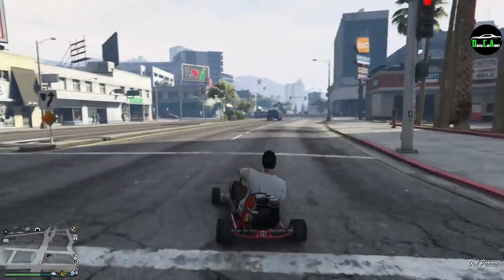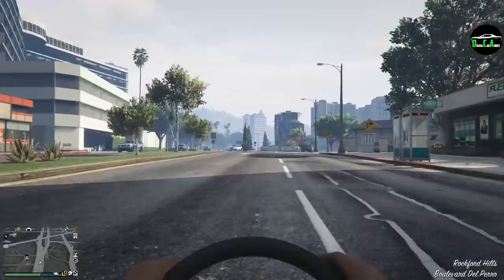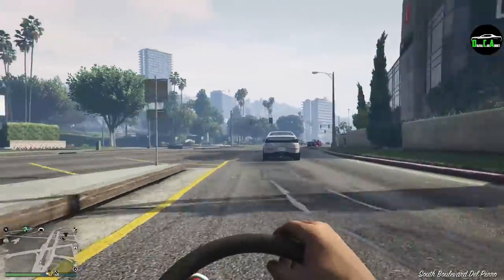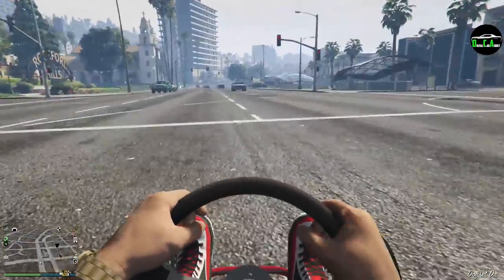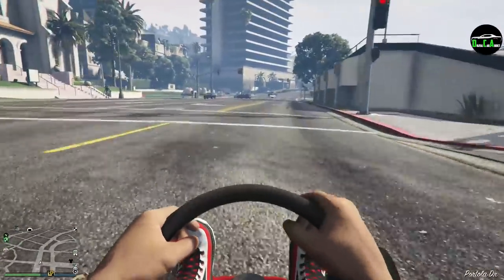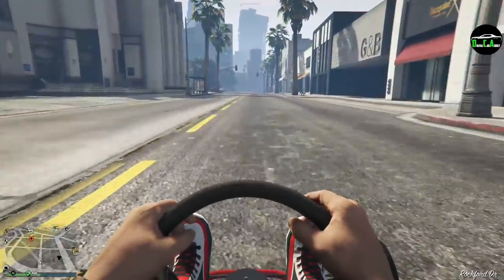That's so cool — everything spins with the belt or chain. And in first person you can see the top of the steering wheel and your character's feet. They should have made the character's feet move when you press the gas and when you press the brake — that would have been awesome.